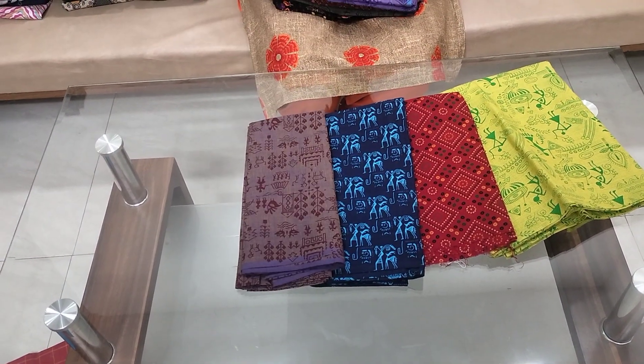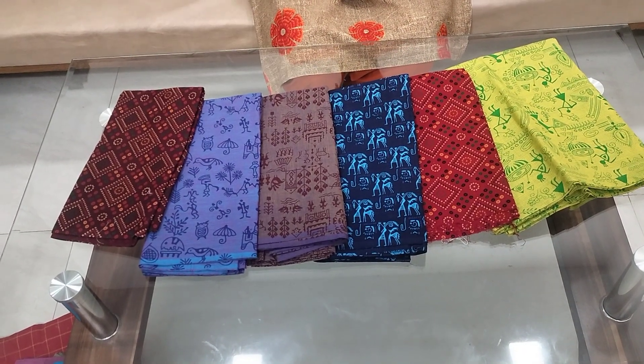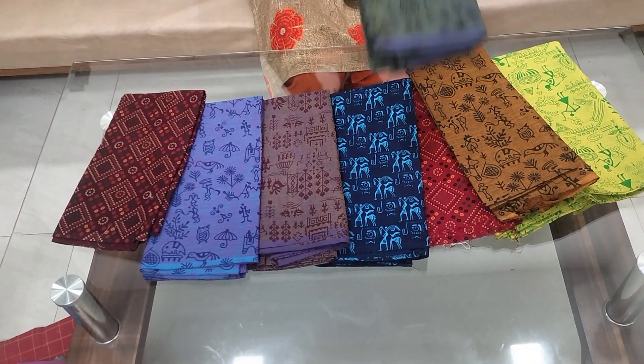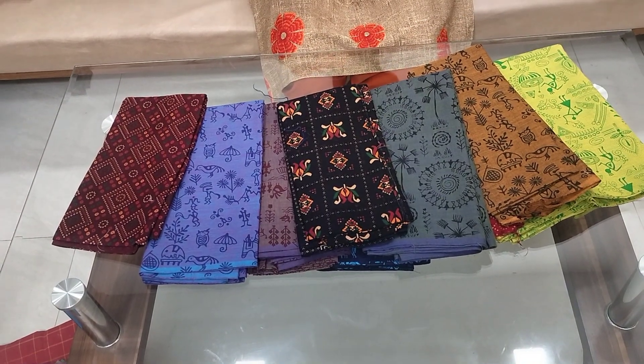This one is printed — in the description box you can find the WhatsApp number, easy to order. You can get a lot of blouse pieces and a lot of cotton options.